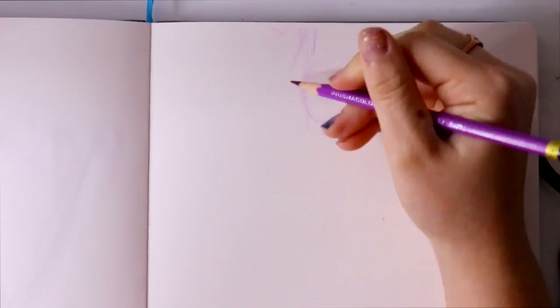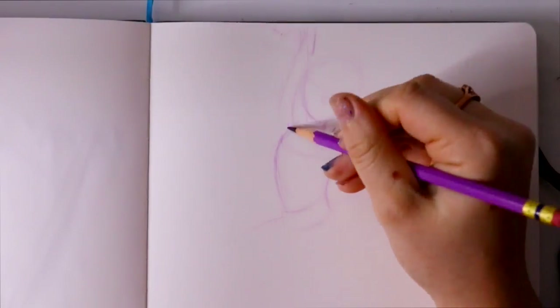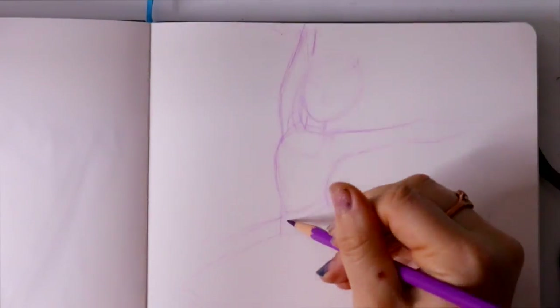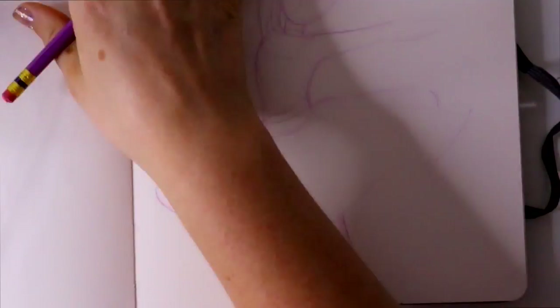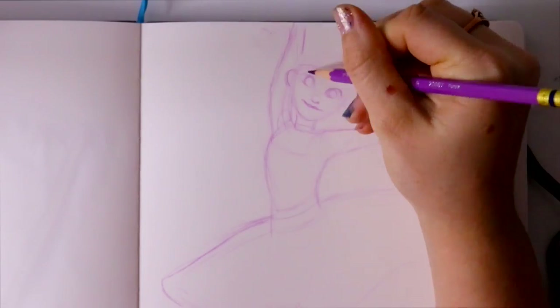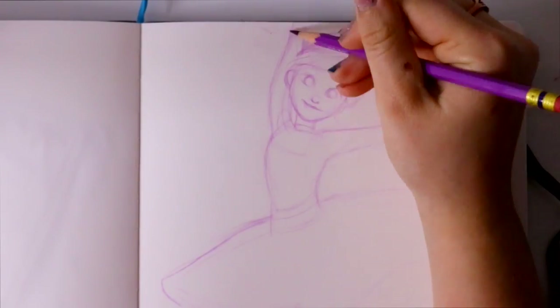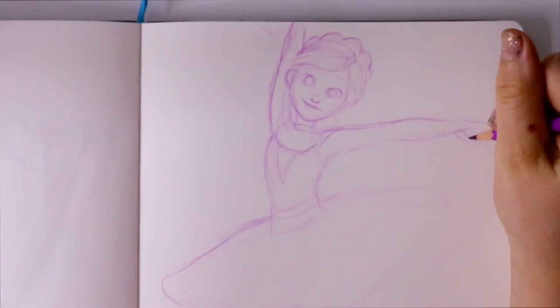Hey guys, what's up? It's me Priscilla and I am back with another Inktober video. I feel like I start this off in every single Inktober video, but I really don't know how to start these videos off anymore. So today's word from Jake Parker's prompt list for Inktober was 'graceful.'